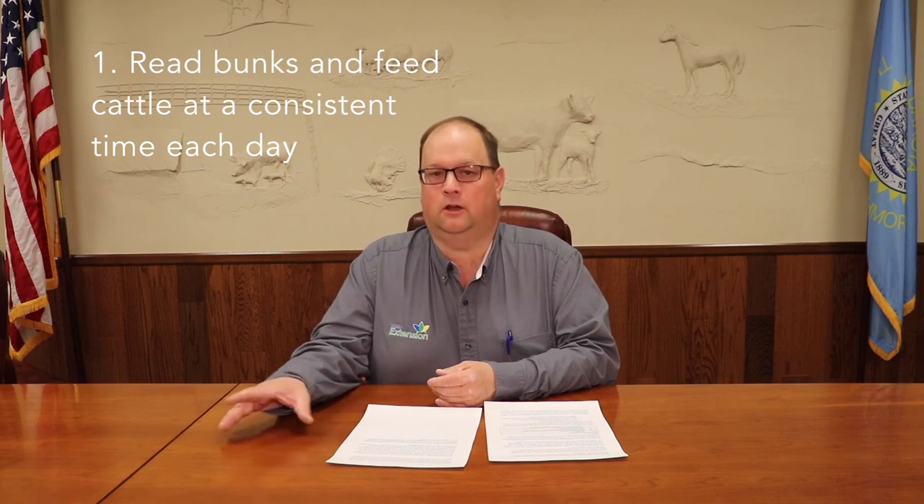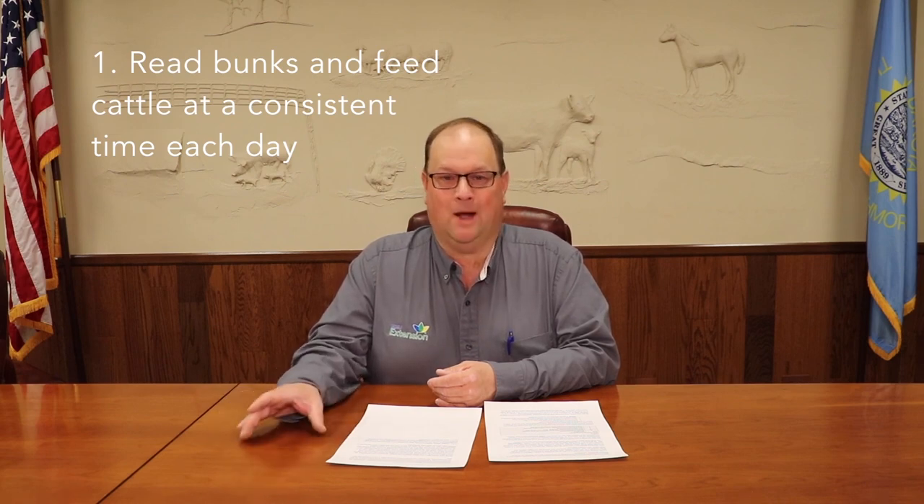If we've got those two pieces of information — what they've done in the past in terms of feed deliveries and a record of their intake behavior — we can start thinking about how much feed to give those cattle today. There are rules of thumb developed through both research and practical experience in feedlots that help us make those decisions. The first is we want to be reading bunks and feeding cattle at as close to the same time every day as possible. When that time is can vary from one feedlot to another depending on weather conditions and workload, but the key is to be consistent from one day to the next.